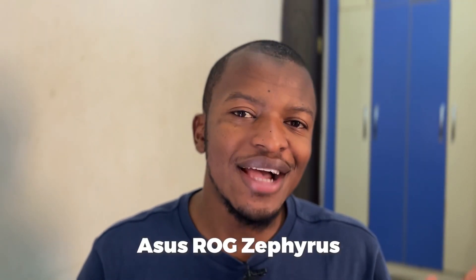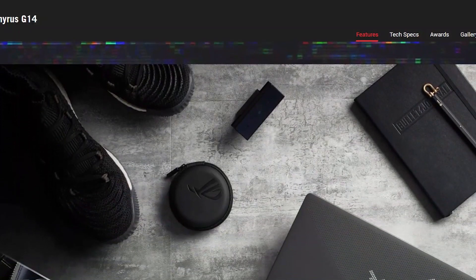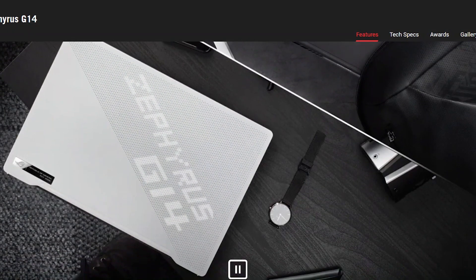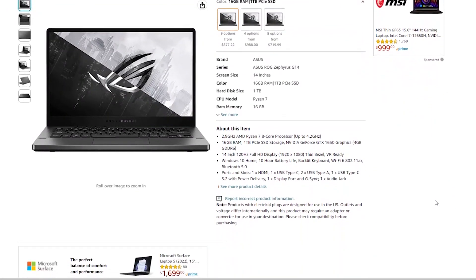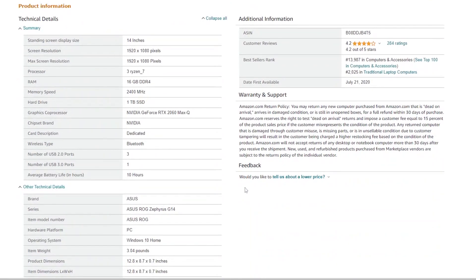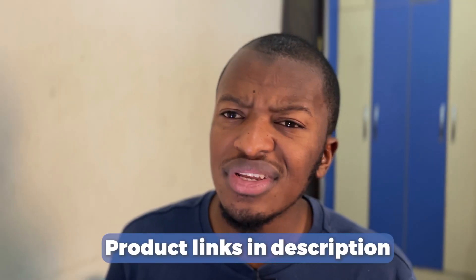The next laptop is the ASUS ROG Zephyrus — a 14-inch laptop with an AMD Ryzen 9 processor and a good graphics card. It has a whopping 1 TB SSD storage, an NVIDIA GeForce RTX graphics card, weighs around 3.5 pounds, and has great performance with excellent audio and display. It features a super portable design paired with 11-hour battery life. The only downside is it has no webcam.